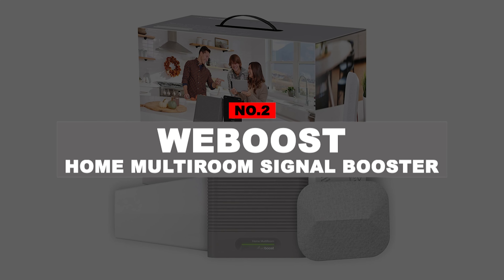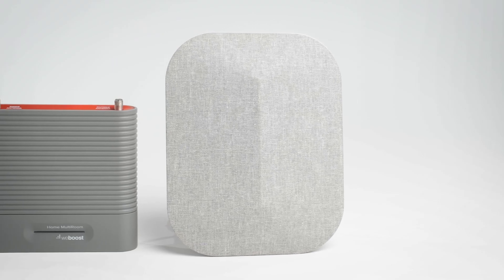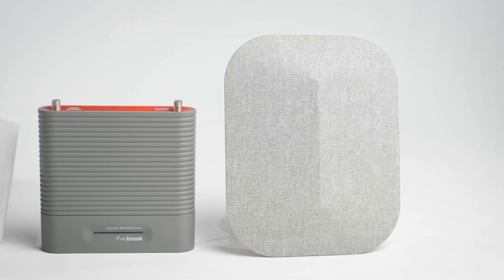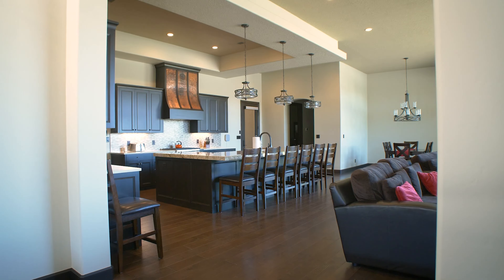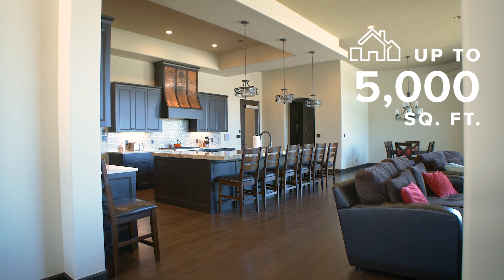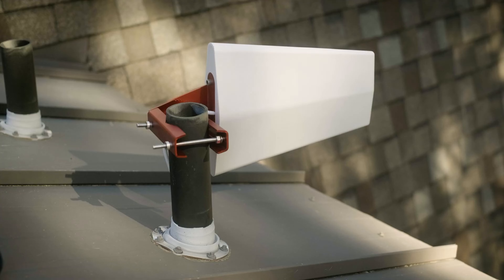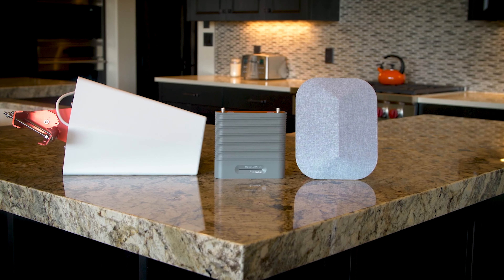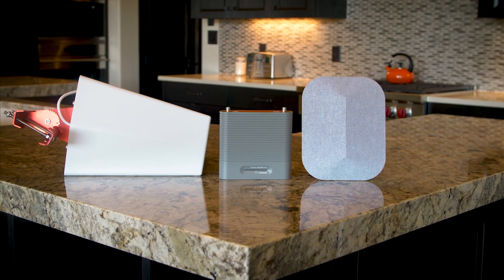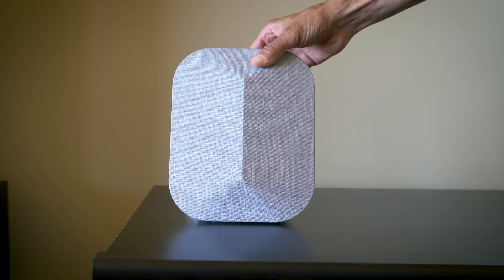Number 2: WeBoost Home Multiroom Signal Booster. WeBoost's best cell phone signal booster for rural areas is one of the best all-rounder boosters out there, which you can purchase at its given price tag. It provides a high coverage area of up to 5,000 square feet, combined with an incredible signal gain of up to 65 decibels. It works with 3G, 4G, and LTE networks, and even supports 5G networks. It supports T-Mobile, Sprint, Verizon, AT&T, and other major carriers. Additionally, WeBoost includes a fantastic two-year warranty.